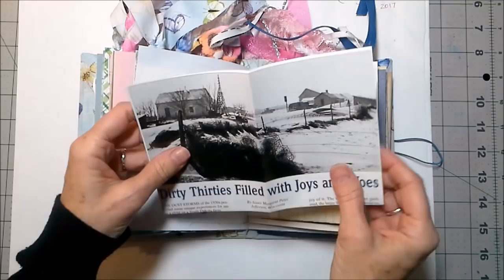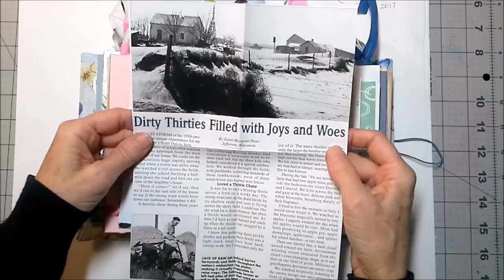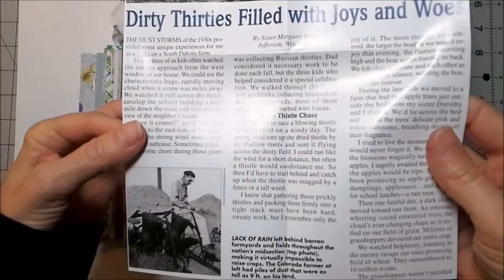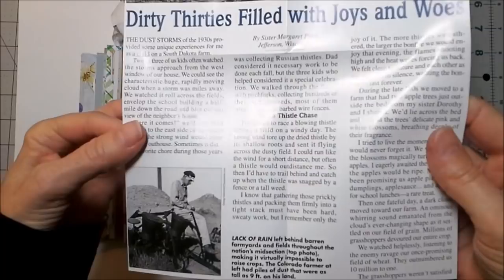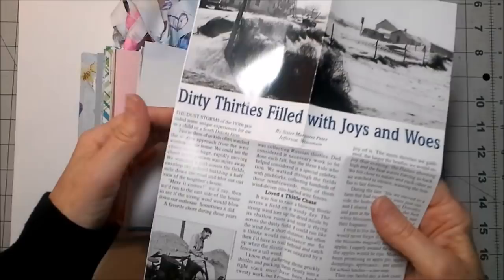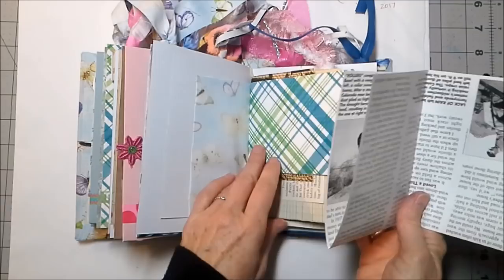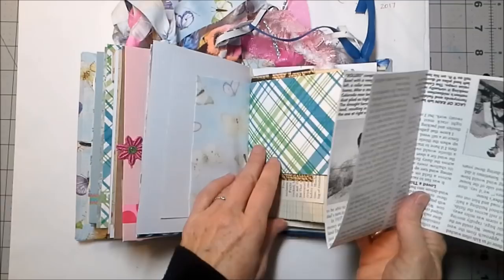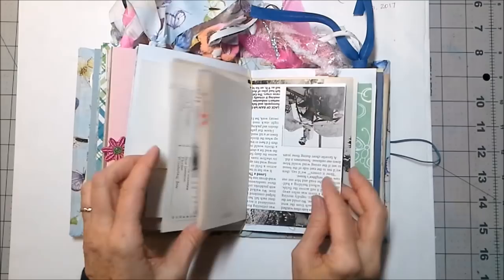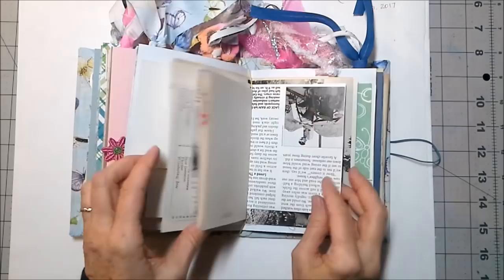This is from Reminisce magazine, 1992 — it's about the dirty thirties, filled with joys and woes. Lack of rain left behind barren farmyards and fields throughout the nation's midsection, making it virtually impossible to raise crops. The Colorado farmer had piles of dust that were tall as nine feet on his land. It's just heartbreaking, but what a testament to faith and making things do and getting by. We have a little bit about the Dust Bowl and the Great Depression.